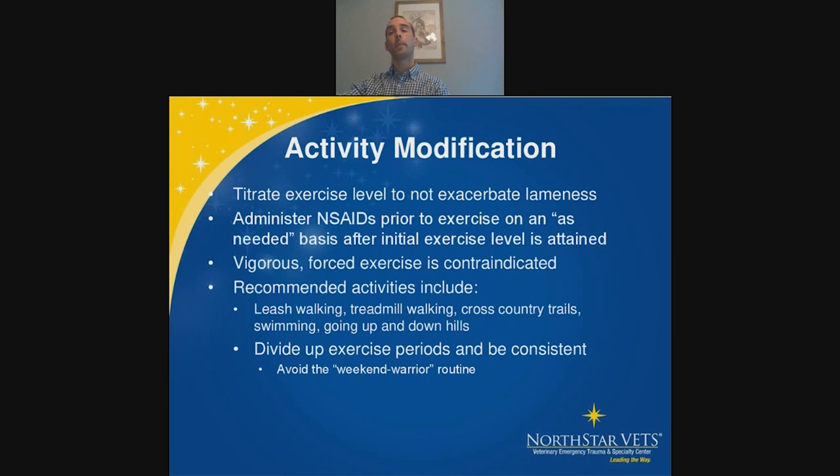Activity modification is another important and straightforward intervention. For young dogs recovering from trauma, start with strict rest and titrate activity back gradually. Avoid the pattern of a dog that's static all day and then goes on a four-mile mountain hike on weekends — that dog is going to be lame afterward.